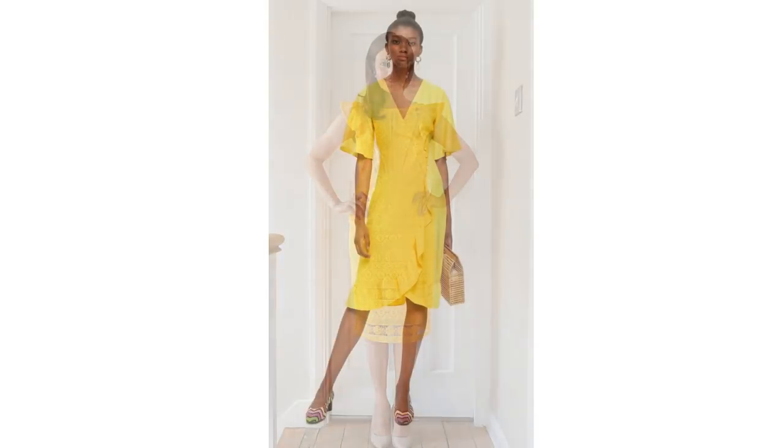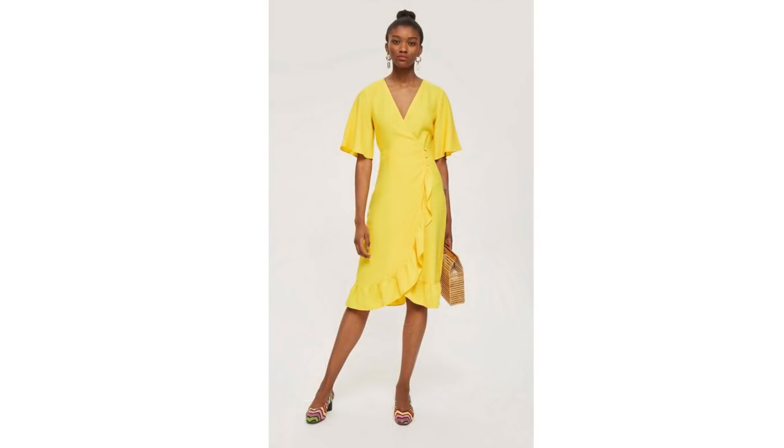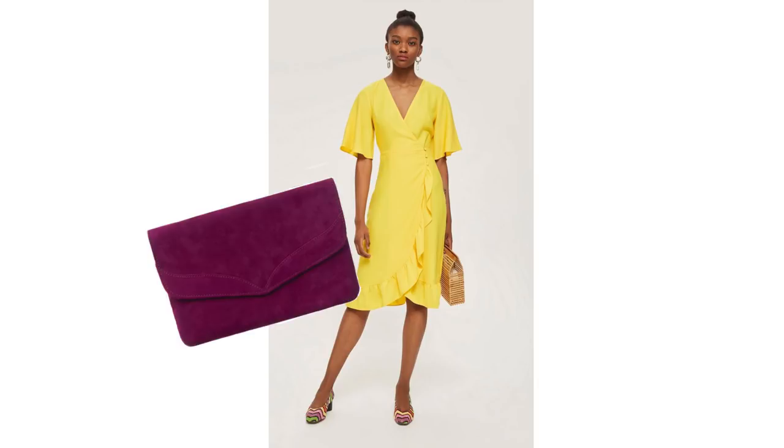This dress is from Topshop, and if you don't like showing the tops of your arms then this dress is perfect. It's knee length and has a wrap-around detail with a ruffle all the way around the trim. A really deep plum color works very well with yellow — you can see by adding this bag from Phase Eight it really works well together. Don't be frightened to add a pop of color.